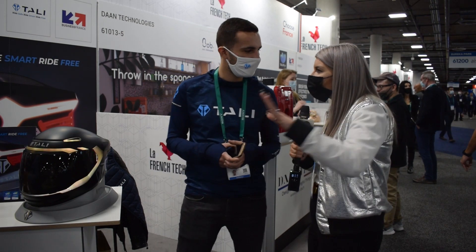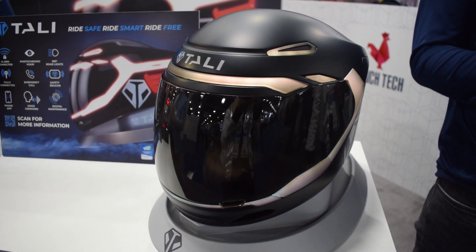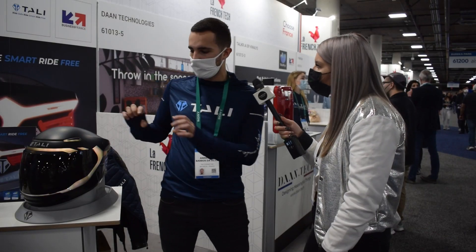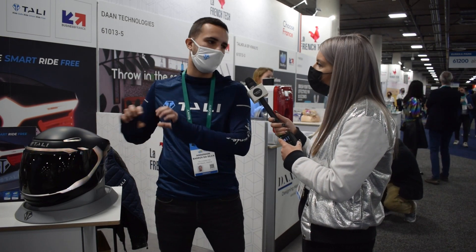Is there any other product out there doing something similar? I've never seen anything like this before. No, there is not. We're the very first ones to integrate the light device in the helmet. You can have your own helmet and buy a light device that you stick on it, but we're the very first ones to make it integrated and synchronized with your motorbike lights.